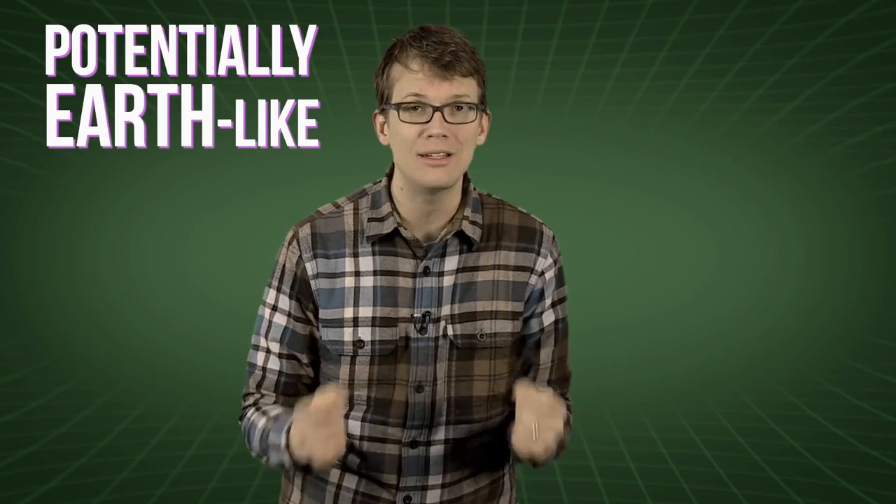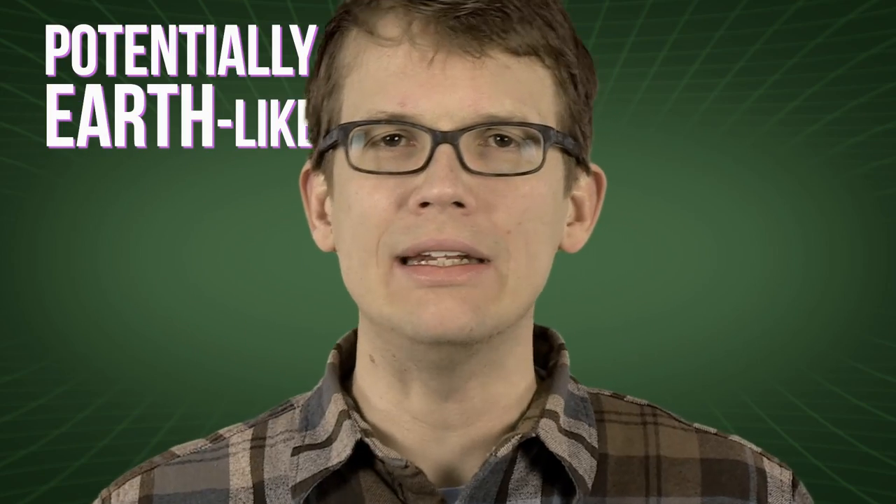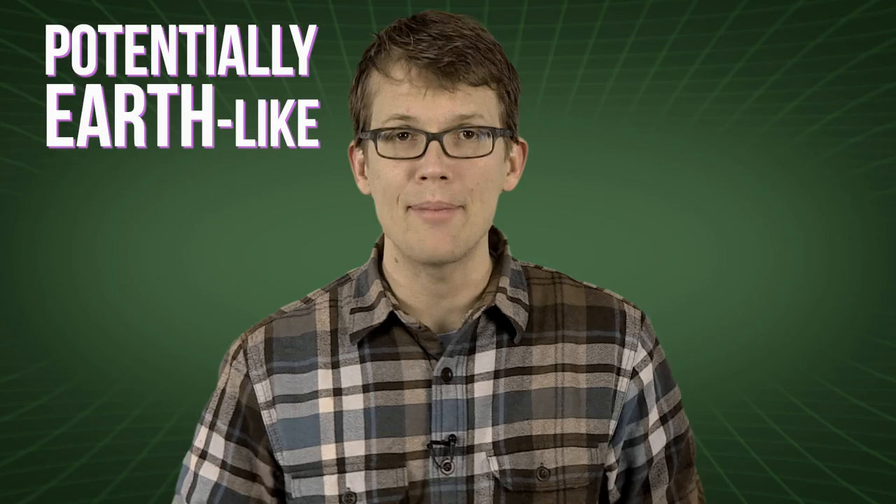Seems like every week we hear about new planets being discovered outside of our solar system, and scientists are even beginning to describe a select few of those planets as potentially Earth-like. What does that even mean? What does it really take for a planet to be habitable, and how common are habitable planets likely to be in our galaxy or anywhere else?